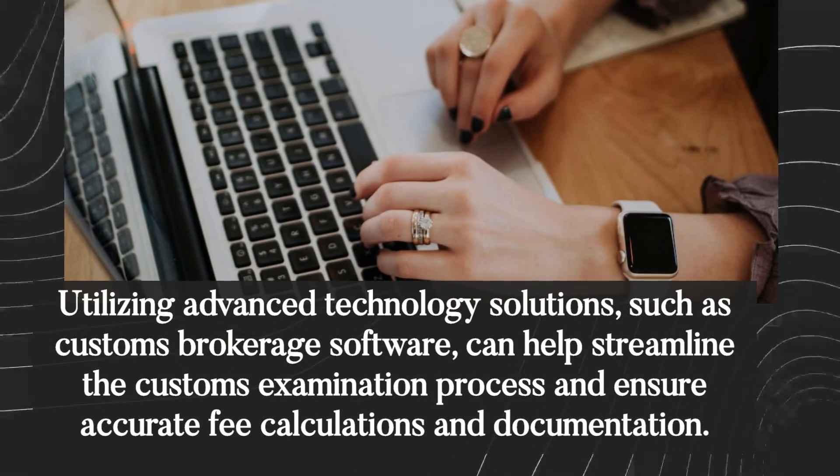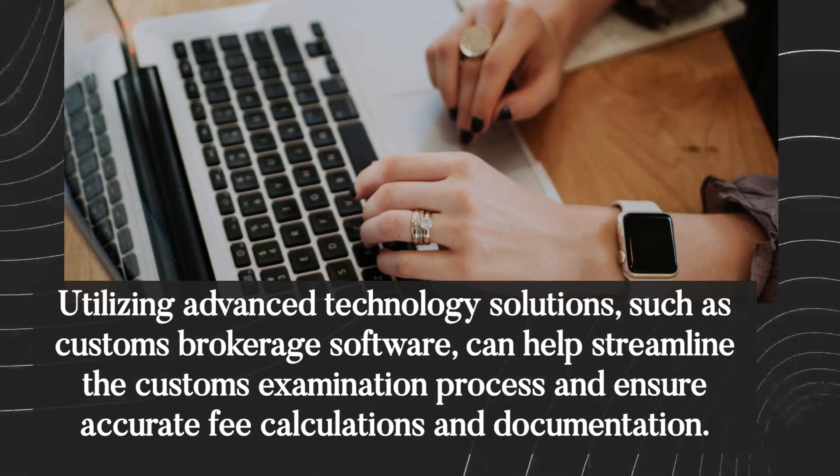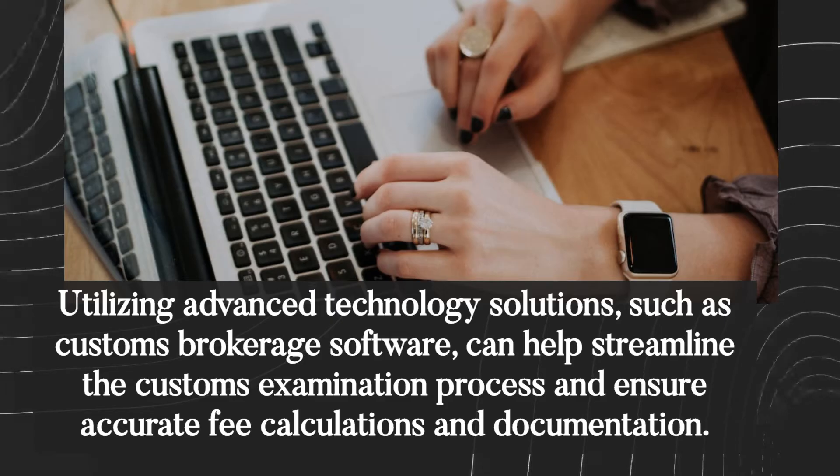Utilizing advanced technology solutions, such as customs brokerage software, can help streamline the customs examination process and ensure accurate fee calculations and documentation.